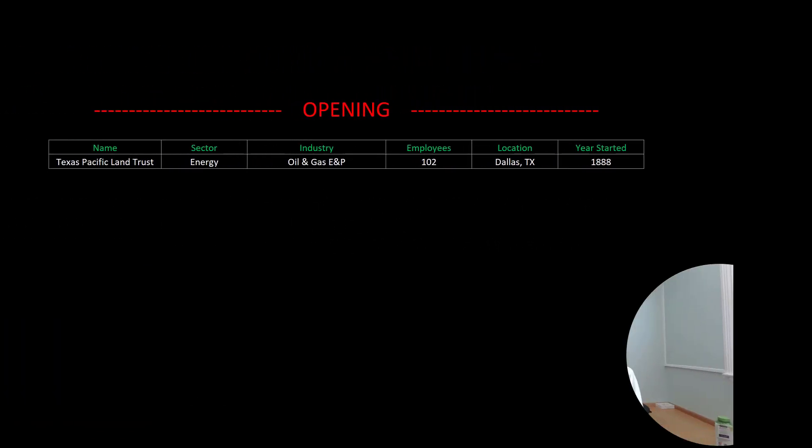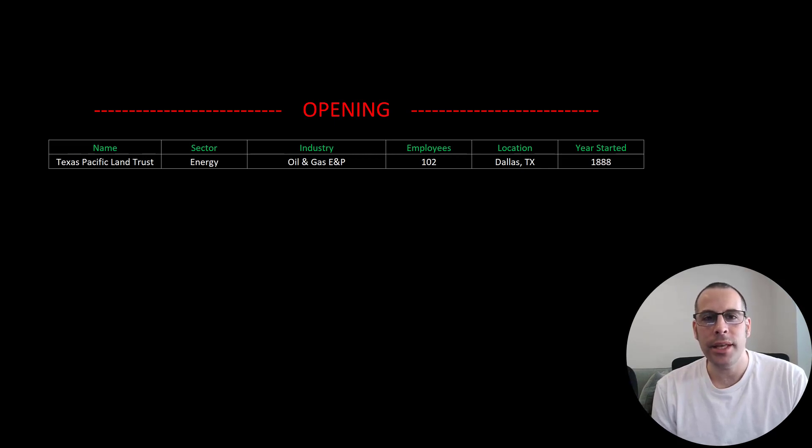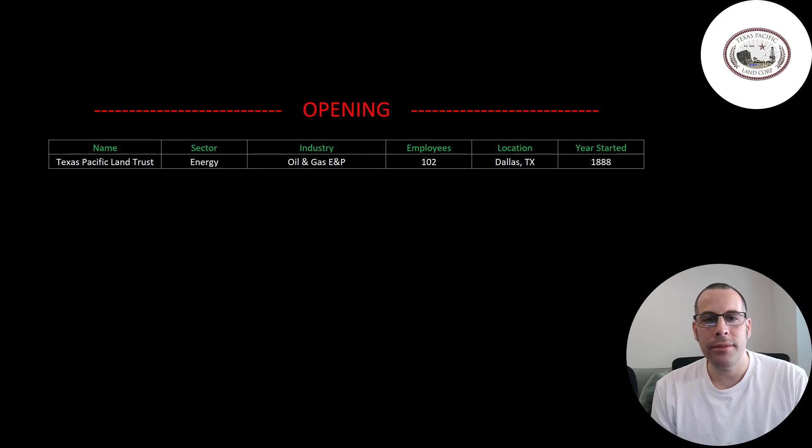Welcome to my channel. I'm Scott and in this video I am going to walk you through the process of valuing Texas Pacific Land Trust stock by analyzing their financial statements and dissecting their financial ratios so we can determine if it's a buy or a sell.